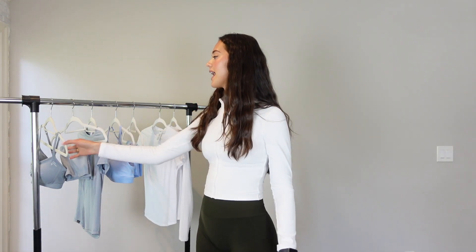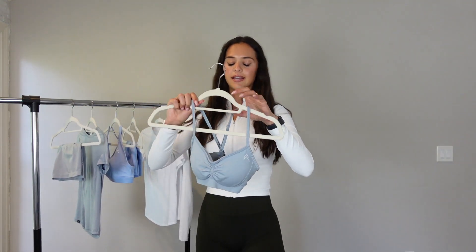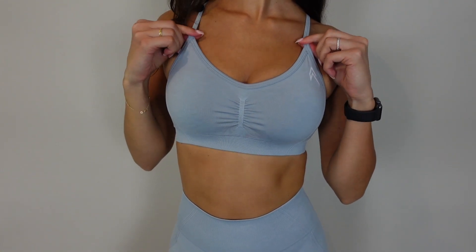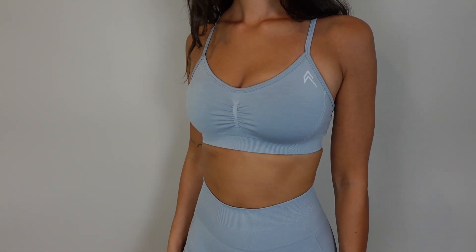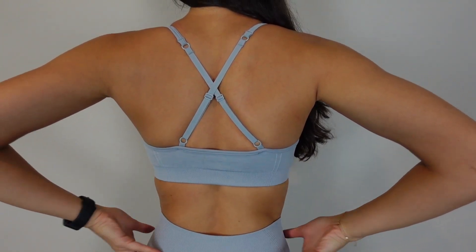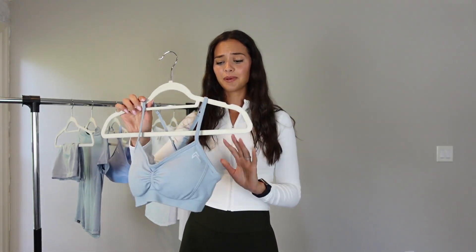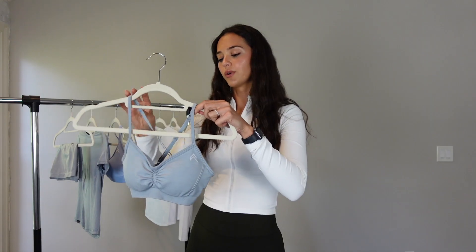I'm going to start off with the first piece I got and it is their newest piece — this new sports bra. It has stitching down the middle which I think is super nice. It's a little more coverage than their strappy bralette, so I like that because that one can be a little too much for some days. This one's perfect. I love the crisscross detailing in the back. Super stretchy, comfortable, and just a very flattering sports bra. I'm really into the style.